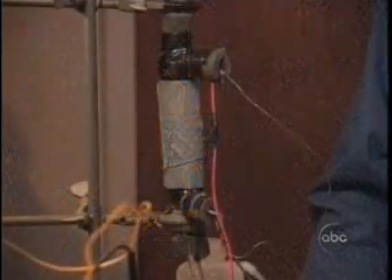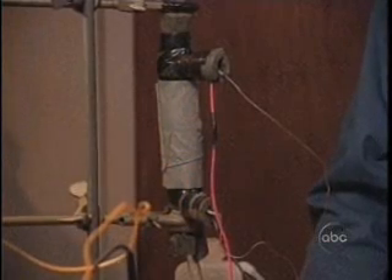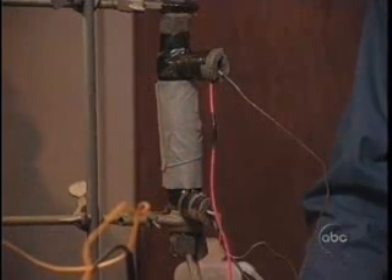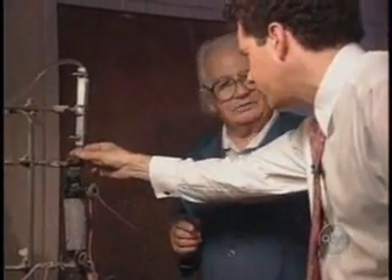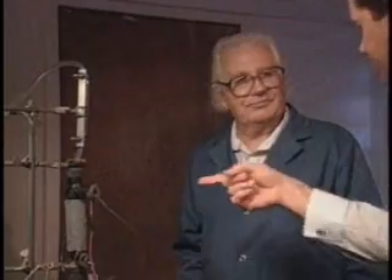If true, an astounding claim. This is the guts of it. This is creating heat. So this is water that you have flowing through there. It's pretty warm. And so how much energy is this little cell putting out compared to what it's consuming? It's consumed one watt, and it's putting out 200 watts.